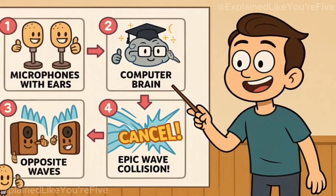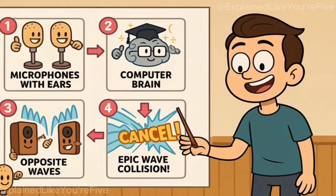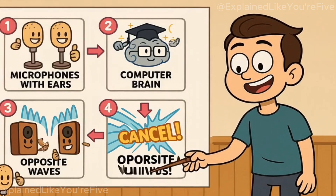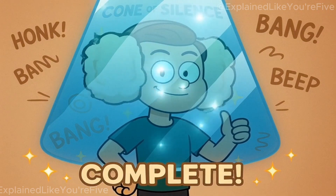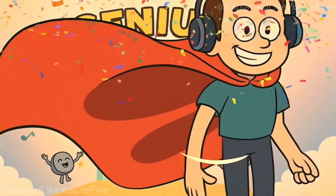So, to recap this whole sound-canceling adventure: noise-canceling headphones work by using tiny microphones to listen to the world, a smart computer brain to create opposite sound waves, and speakers to fight incoming noise with perfectly timed anti-noise. Add in some thick padding for good measure, and you've got yourself a portable cone of silence. Now go forth and enjoy your newfound peace and quiet, you sound wave fighting genius you.